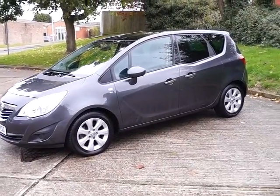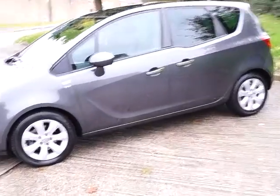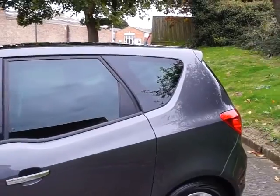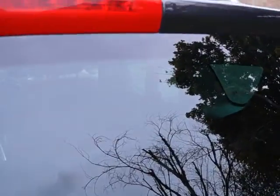This is a mini MPV style vehicle and comes with body coloured bumpers, wing mirrors and alloy wheels. Moving to the rear of the vehicle, you can see it has tinted rear windows and tinted rear windscreen. It also comes with an additional third rear brake light.